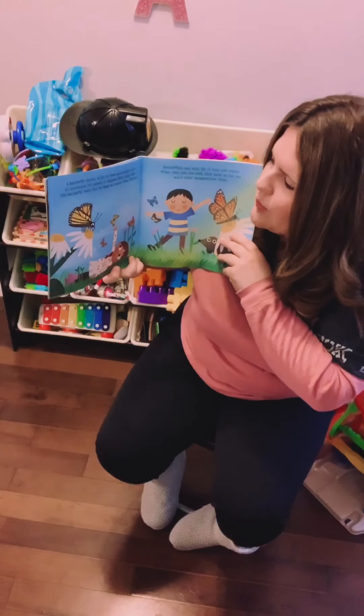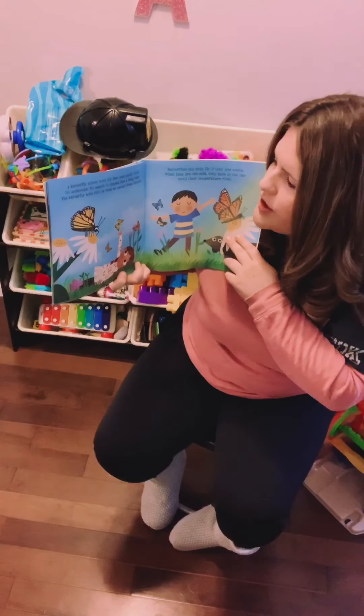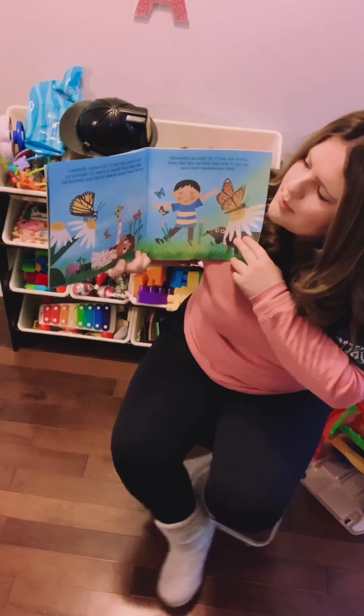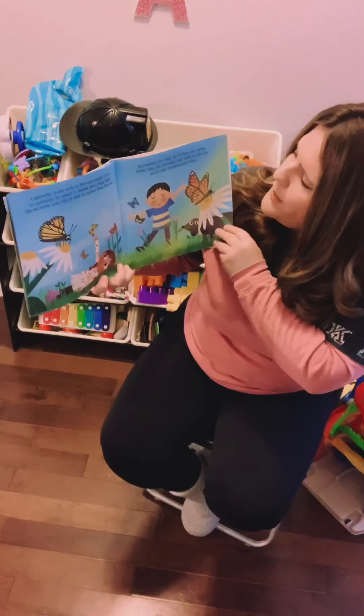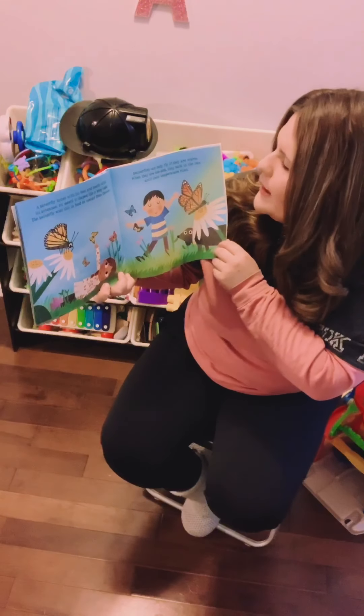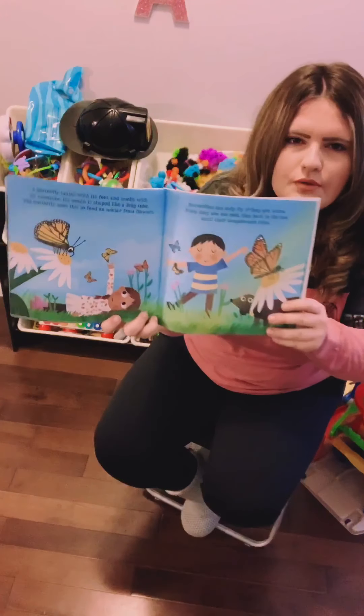A butterfly tastes with its feet and smells with its antennae. Its mouth is shaped like a long tube. The butterfly uses this to feed on nectar from flowers. Butterflies can only fly if they are warm. When they are too cold, they bask in the sun until their temperature rises.